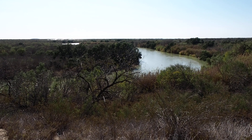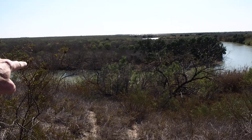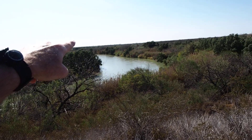We're on the Rio Grande Loboto Ranch near Laredo, Texas, upstream from Laredo, as a matter of fact. This is the Rio Grande, curving off in the distance, looking upstream.